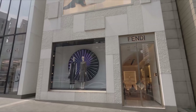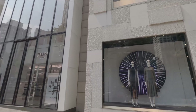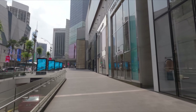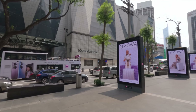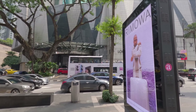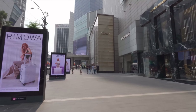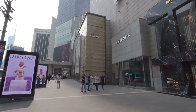As you can see over here, we have Fendi, Ferragamo, Tiffany & Co, Burberry, and so on. They have Louis Vuitton right there, Balenciaga, Cartier.